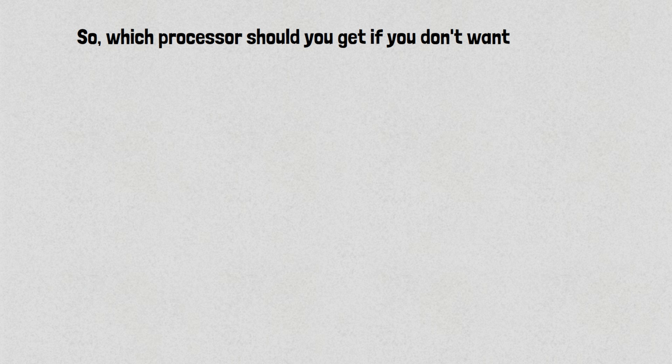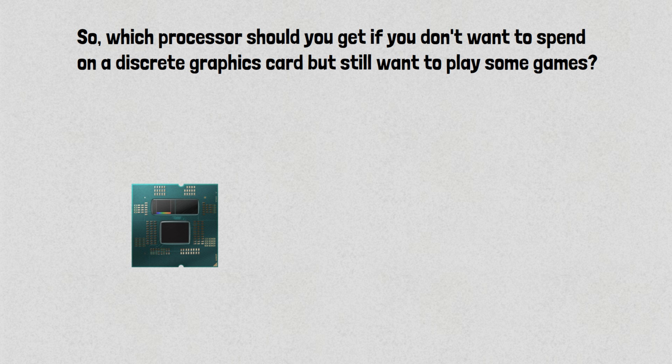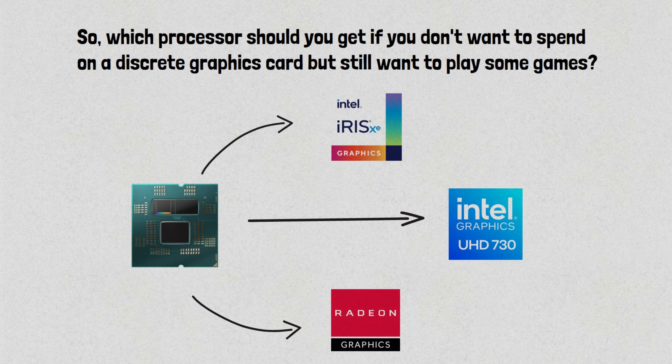So which processor should you get if you don't want to spend on a discrete graphics card, but still want to play some games? When talking about integrated graphics, you have to talk about Intel Iris Xe, Intel UHD, and AMD Radeon. So which processors have them?